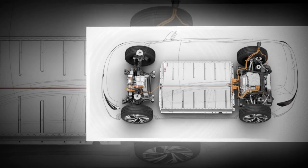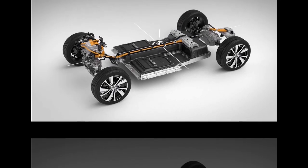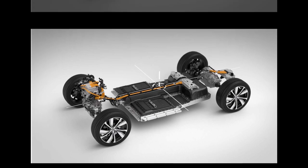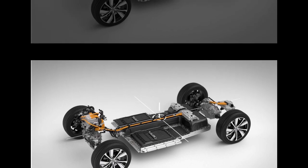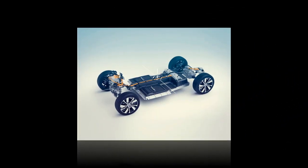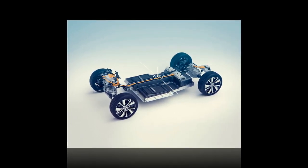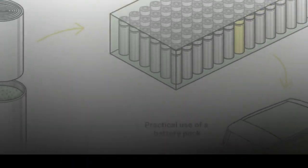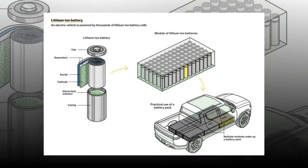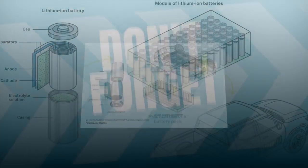So what does all this mean for you? Imagine the possibilities with a battery that offers both range and speed — the world suddenly feels a whole lot smaller. No more worrying about running out of juice on epic road trips, no more stressing about finding a charging station on your daily grind. With CATL's Shenxing Plus, the future of electric vehicles just got a whole lot brighter. Buckle up and get ready for the ride.